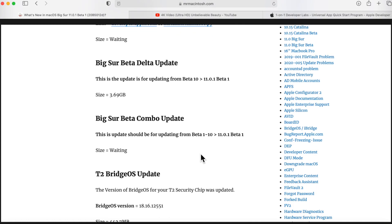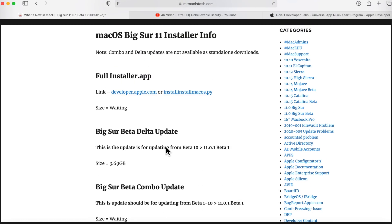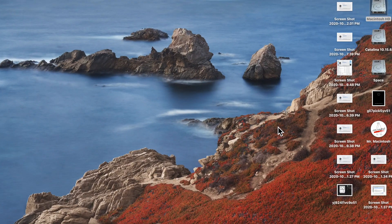There's also a combo update — I don't have the size yet but it's probably around 4.5 gigabytes — which covers anyone on beta 1 through 10. Also, the T2 Bridge OS update happened, updating the T2 chip firmware from 18.16.12402 to 18.16.12551.